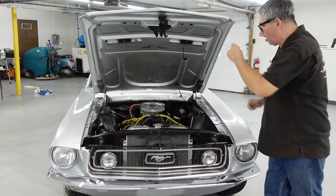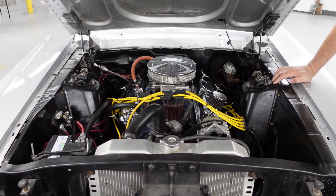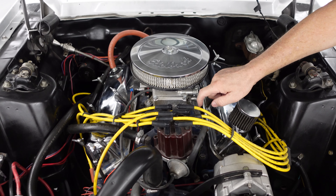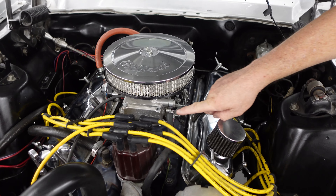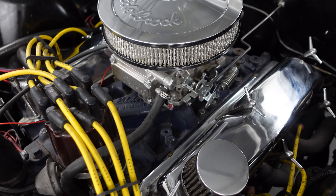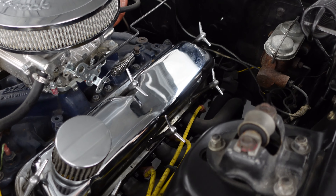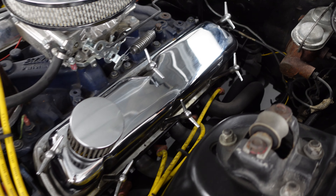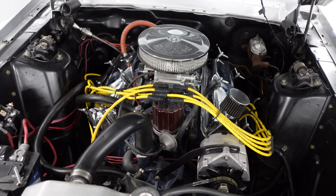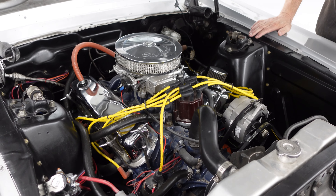Classic Ford small block. This car was born a C code, meaning the fifth digit of the VIN is a C for the 289 two-barrel. That was then. It's still a small block, but now it has an Edelbrock aluminum intake painted blue — a Performer RPM with a small Holley-type four-barrel. It's probably putting out around 300 horsepower. It does have tube steel headers, which are far better at exhausting gases than cast iron exhaust manifolds. Tube steel headers weren't available from Ford, but they bolt right on. Shelby did offer steel tube headers in 1967 and earlier. Overall, a nicely hot-rodded small block Ford.